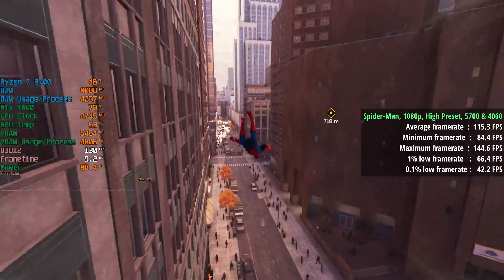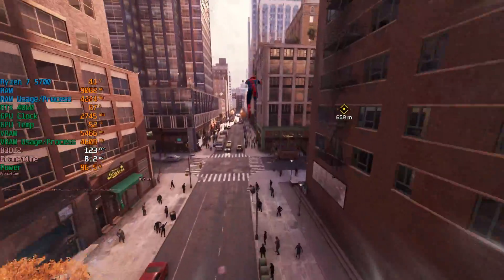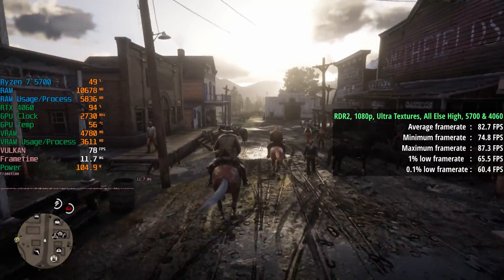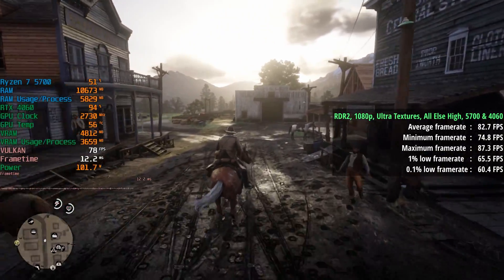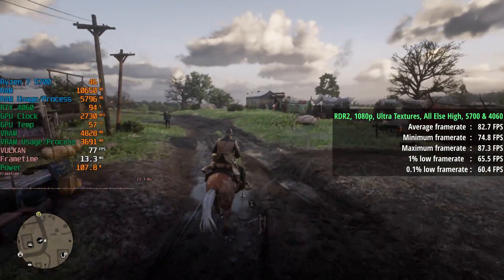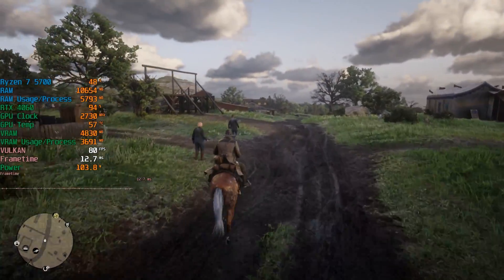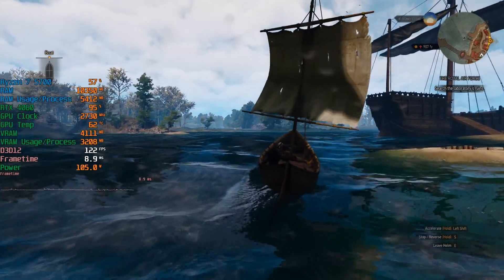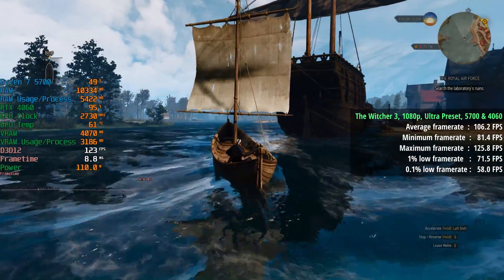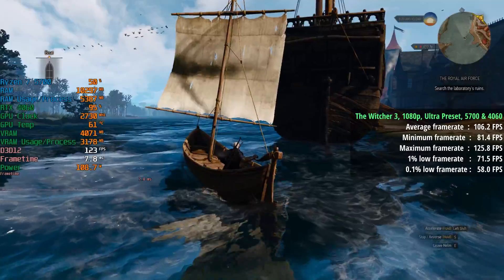The thing is, because this is basically a 5700G without the iGPU and not a slightly slower 5700X, it loses half its L3 cache — so it has 16MB instead of 32MB — and it also lacks PCIe 4 support. These facts don't render the 5700 useless, but the naming is a little bit confusing given the specifications.